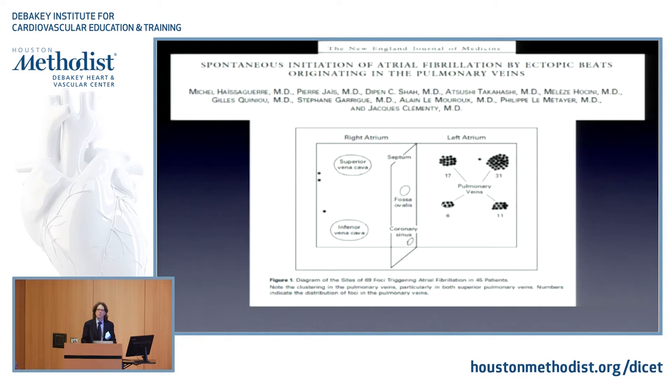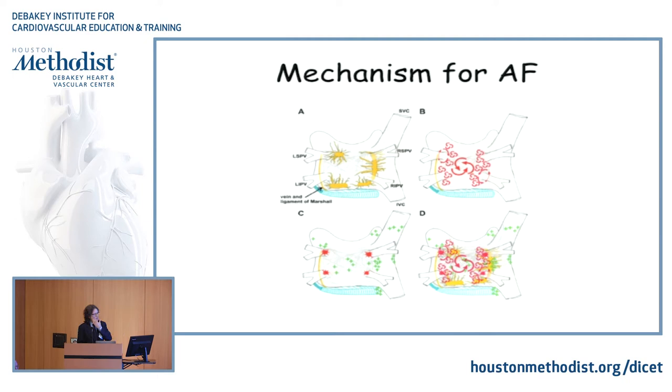There are papers from the same time by known electrophysiologists that didn't show the same thing. And the concept of thinking that AFib is all from the pulmonary vein is the wrong concept. This is what you see in the mechanism of AFib based on the HRS guidelines, and the first time I saw it, I said, well, this is a joke — nobody understands it.